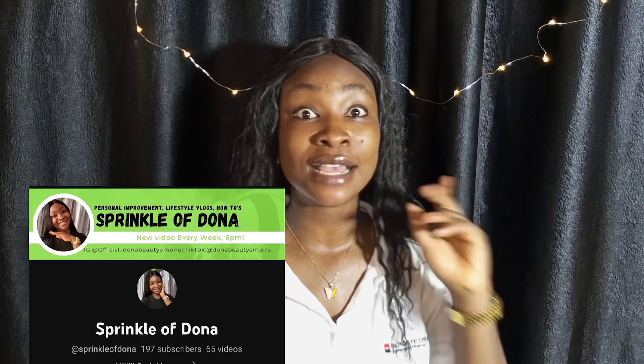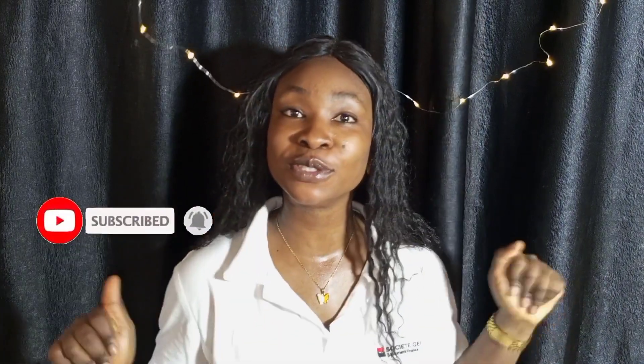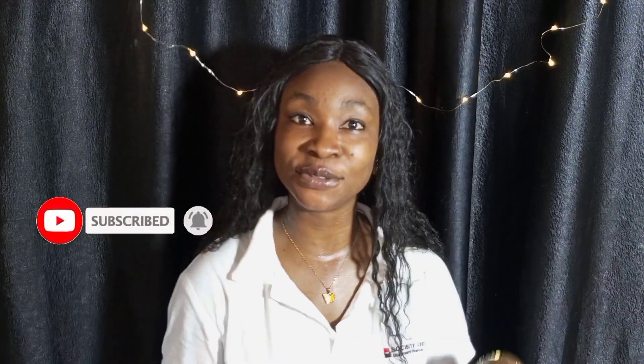Hello Sprinkles, welcome and welcome back to a new video. I am Dona and I'm a YouTuber based in Lagos, Nigeria. I upload videos on personal improvement, lifestyle vlogs, and how-to videos. If this is your first time seeing my face, please don't forget to click on that subscribe button and turn on the bell notification so you'll be notified when I post a new video.